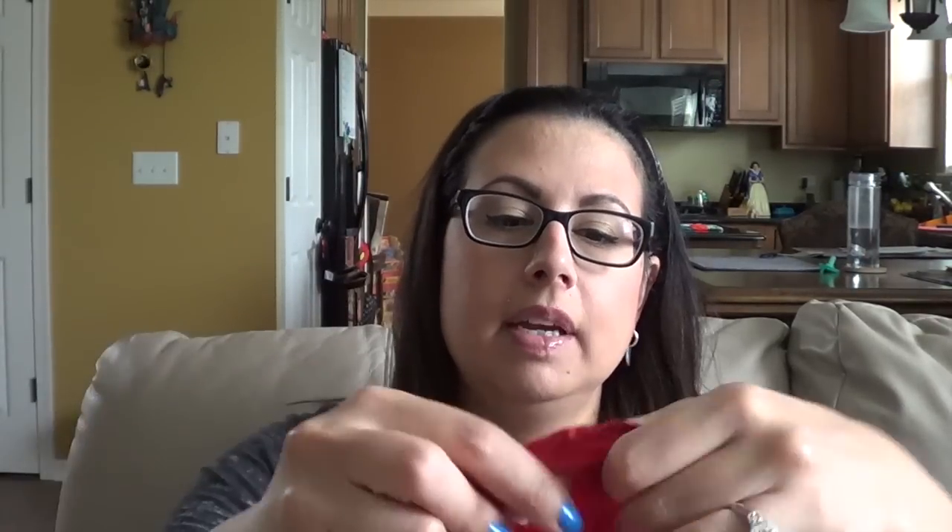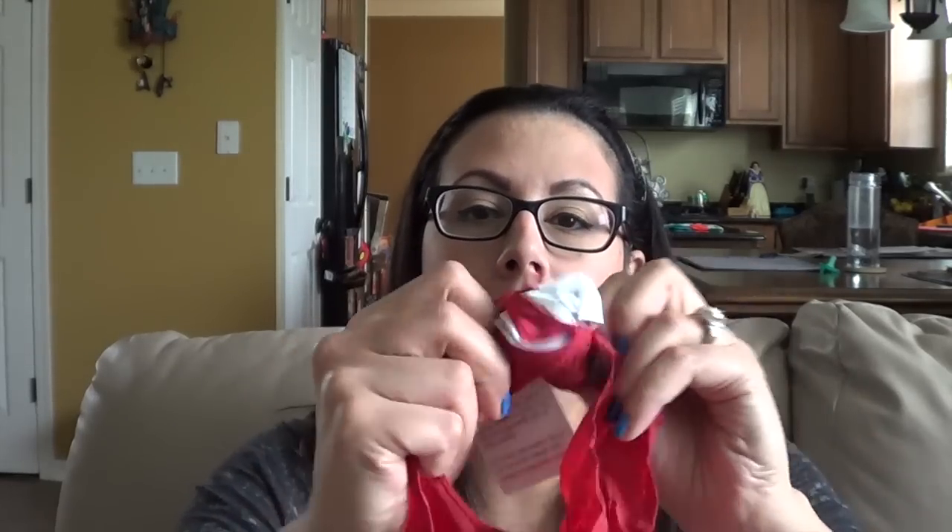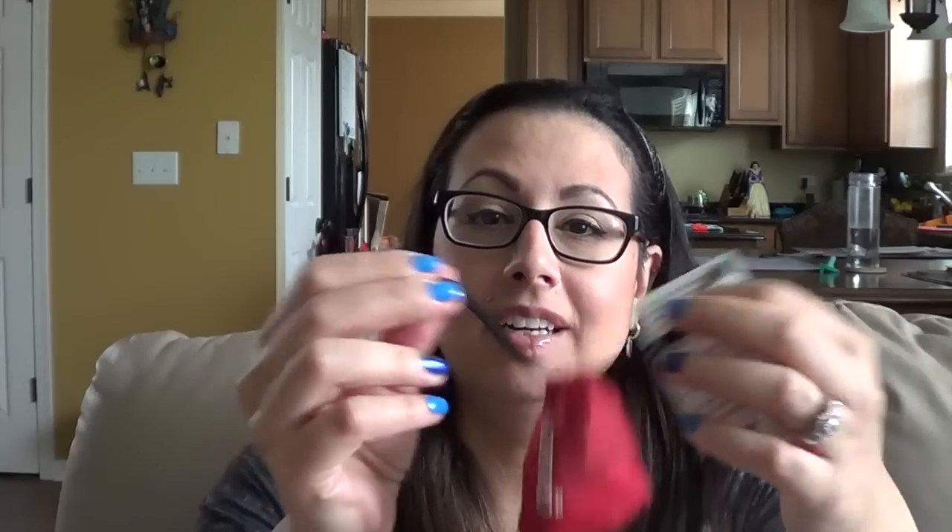Next is the Bib in a Bag — how cute is this? The bib can be used and then simply tucked back into its attached bag. It's compact and durable, allows for easy storage, and the wipeable fabric can be rinsed in a sink or machine washed and air dries quickly. I love this — it's going in my diaper bag. Look how little it is — you could literally shove it in your pocket. It's from cosetti.com.